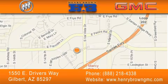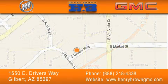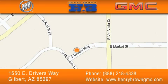Family owned and operated, offering every customer a premier experience. Cars and Trucks and Trades are worth more at Henry Brown Car and Truck Store.